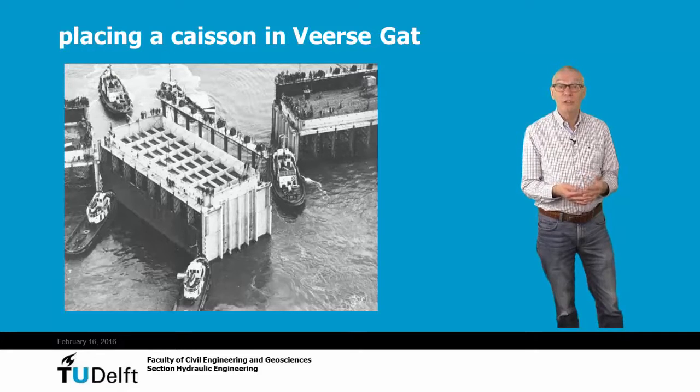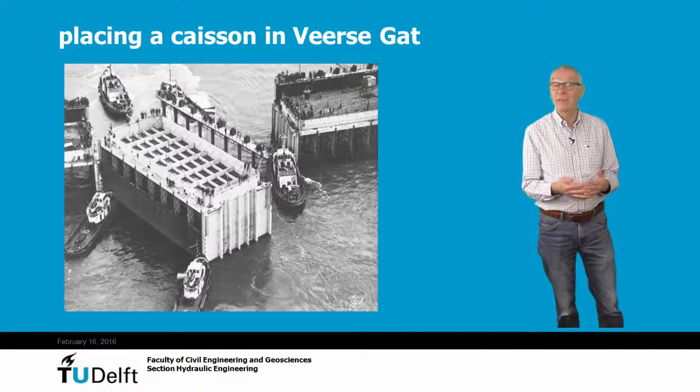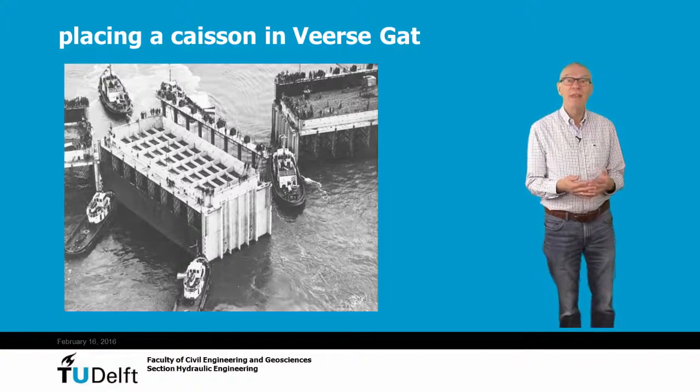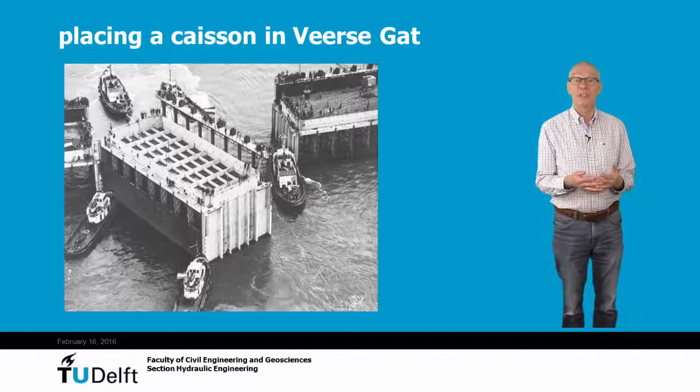For the placement of the last caisson, some extra space is needed. Therefore, always a final gap is needed, which is somewhat wider than the size of the caisson. Usually, the remaining gap is filled with rock. To prevent the erosion of the rock from this gap, often steel nets are applied.